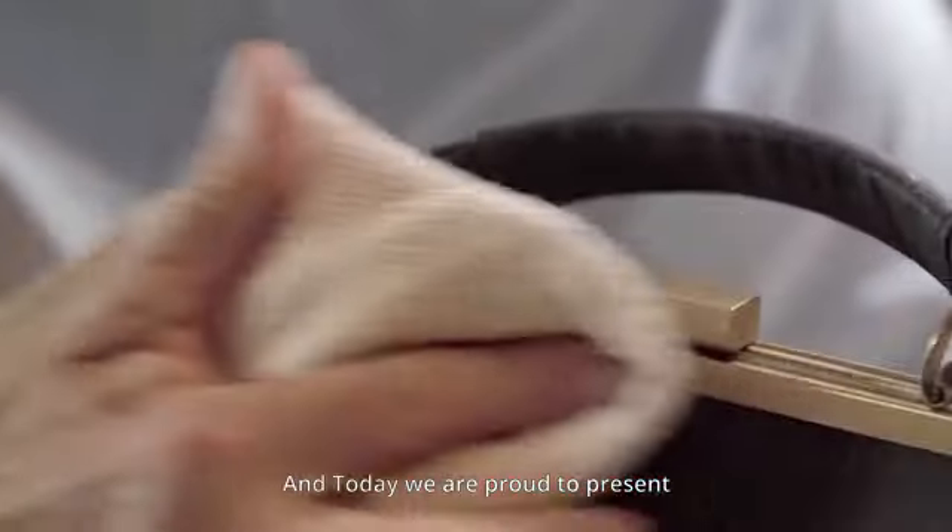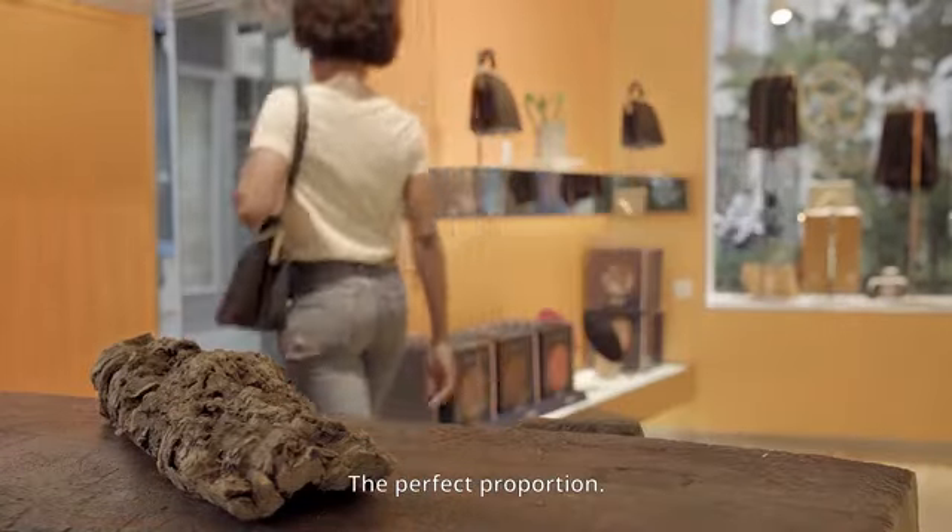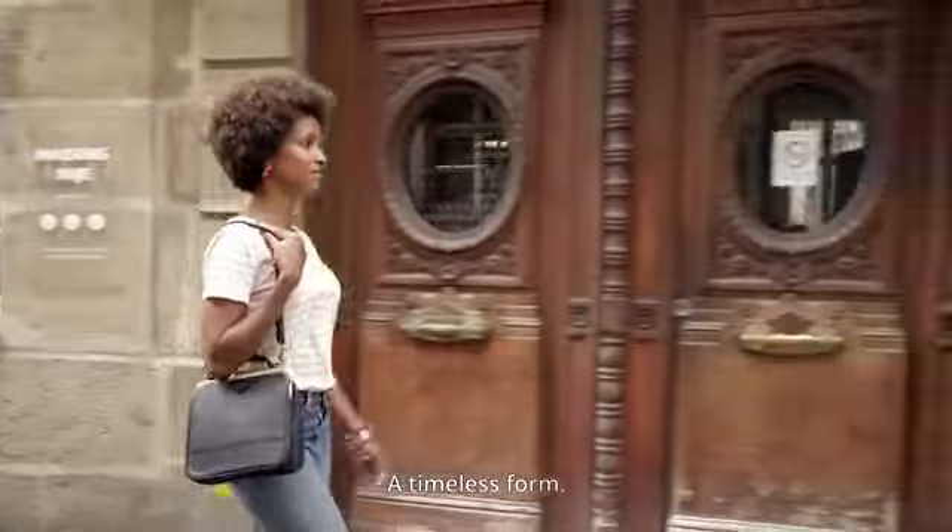And today, we are proud to present Bebe Bark — the perfect proportion, a timeless form of the modern woman.